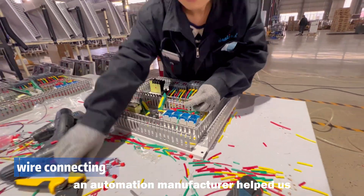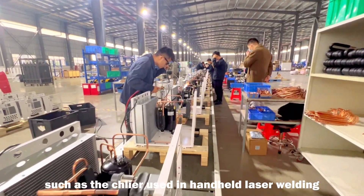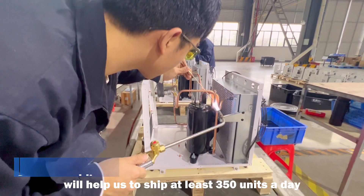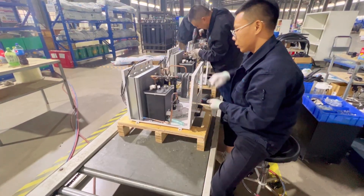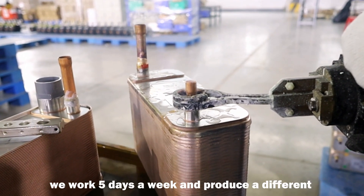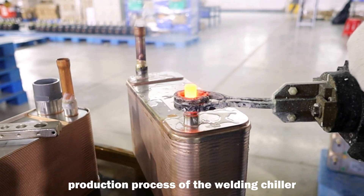An automation manufacturer helped us design a handheld laser welding production line, including the chillers used in handheld laser welding and the entire assembly. A production line like this will help us produce at least 350 units a day. We work five days a week and produce different modules every day. If you come another day, you can see the production process of the welding chiller.